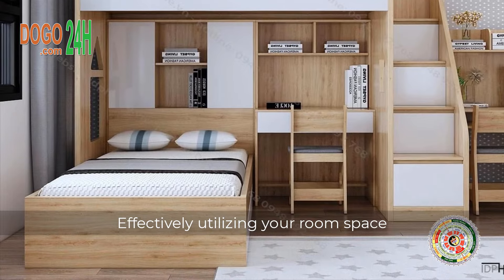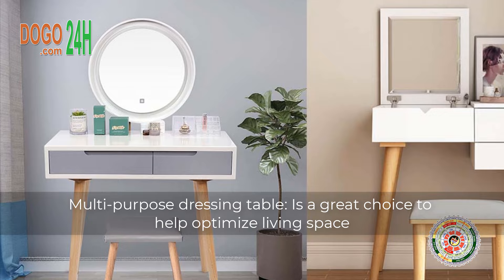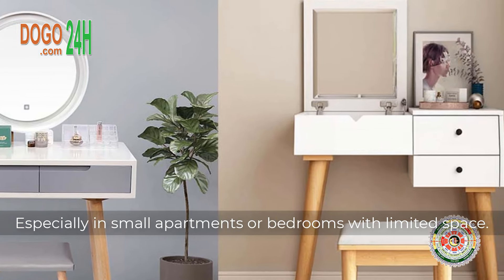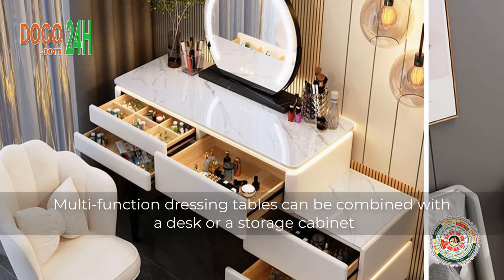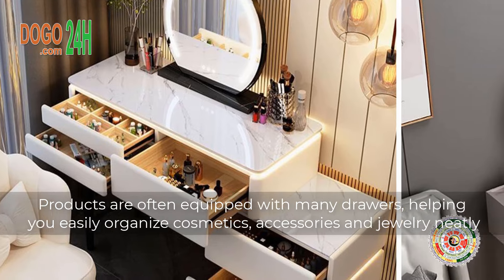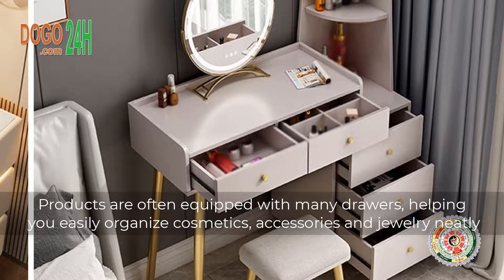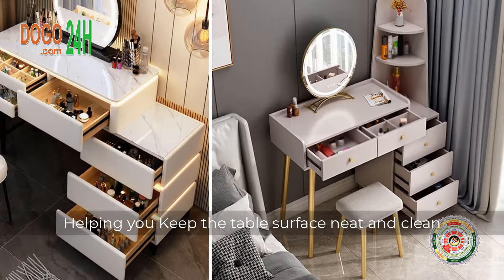Effectively Utilizing Your Room Space — Multi-Purpose Dressing Table is a great choice to help optimize living space, especially in small apartments or bedrooms with limited space. Multi-function dressing tables can be combined with a desk or a storage cabinet, and are often equipped with many drawers, helping you easily organize cosmetics, accessories, and jewelry neatly, keeping the table surface neat and clean.